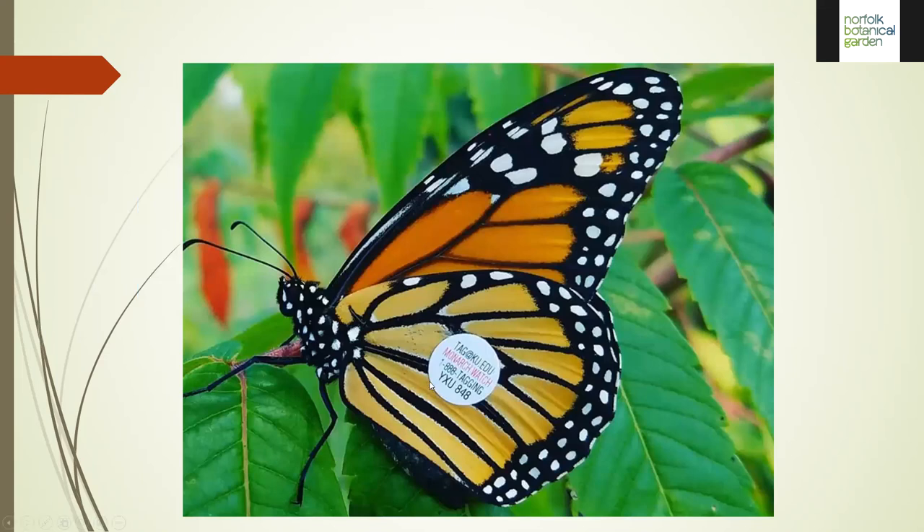When tagging a monarch, they're looking for the number on the tag — this year it's four digits, in the past three letters and three numbers — along with a website and an 800 telephone number. The hope is that anyone finding a tagged monarch, live or dead, will report it, giving a data point. Through these data points, we know monarchs can travel 80 to 100 miles on a given day when weather conditions are right. For example, tagging a monarch at the Norfolk Botanical Garden and finding it near the South Carolina border 24 hours later tells us about favorable weather conditions.